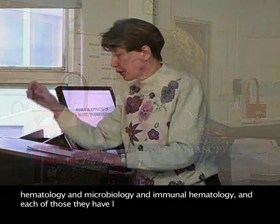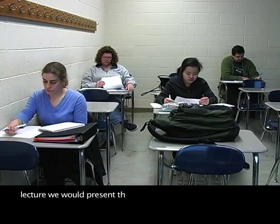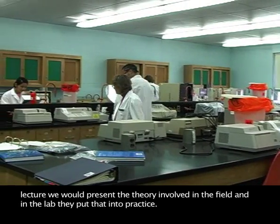We train them to be a generalist in the field, so they would take courses not just in clinical chemistry, the area I teach, but also hematology and microbiology and immunohematology. And in each of those, they have lectures and they have labs. In the lecture, we would present the theory involved in the field, and in the lab, they put that into practice.